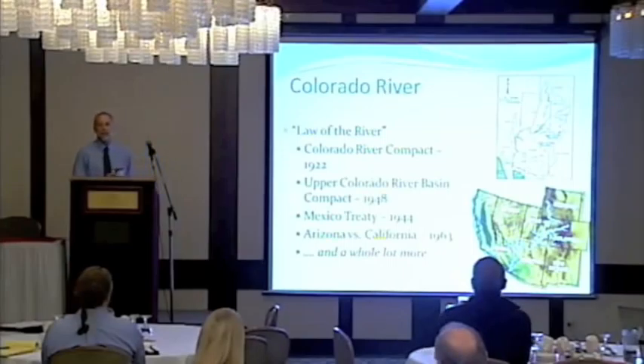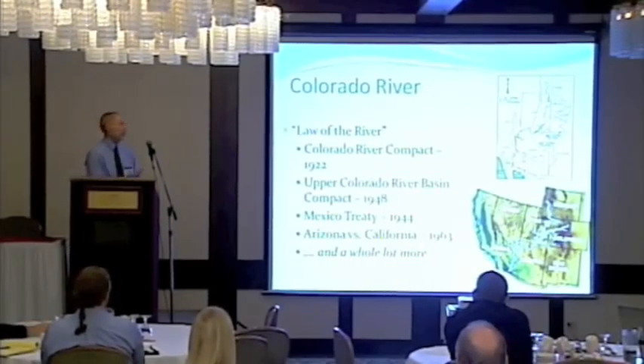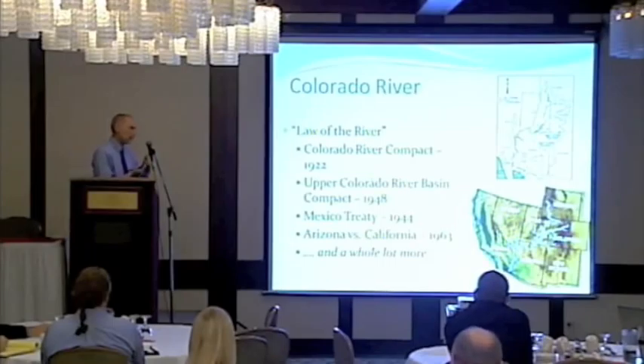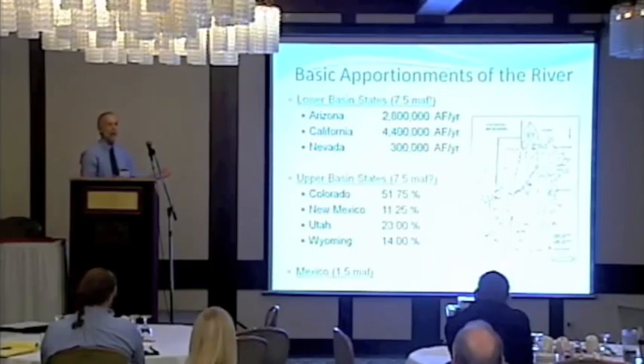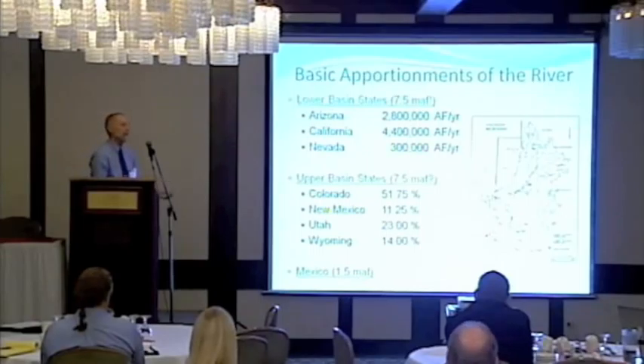The Colorado River Basin system serves water users in seven states and Mexico — about 30 million people. There's a whole litany of laws, court decrees, and policies that govern how that system is managed. The Colorado River Compact basically said the Upper Basin states — New Mexico, Colorado, Utah, and Wyoming — get 7.5 million acre-feet, and the Lower Basin states — Arizona, California, and Nevada — get 7.5 million acre-feet. But the lower basin folks get theirs first, so they have a little priority.